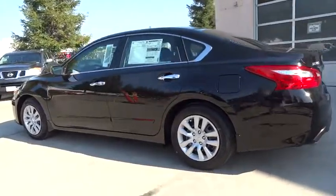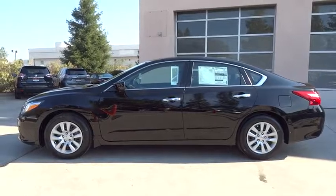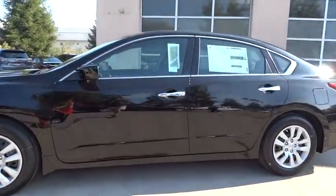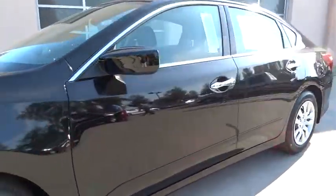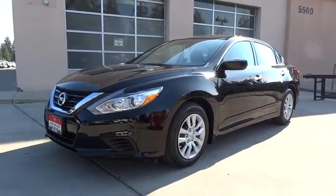AM-FM stereo radio, MP3 player, passenger airbag, electronic stability control, child safety locks, power door locks, trip computer. Take this vehicle for a spin and see why so many shoppers are now proud owners.